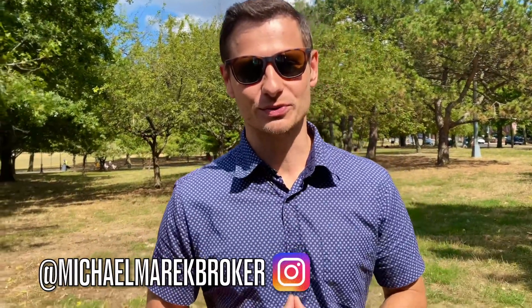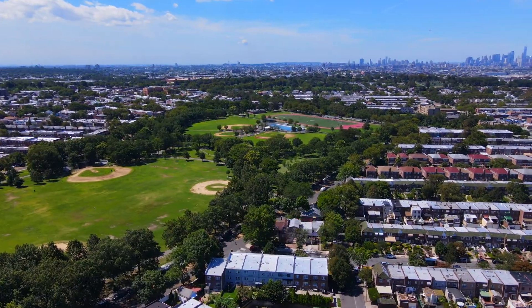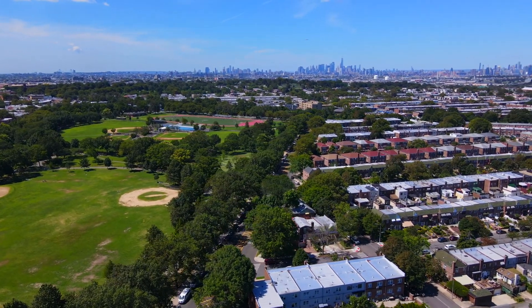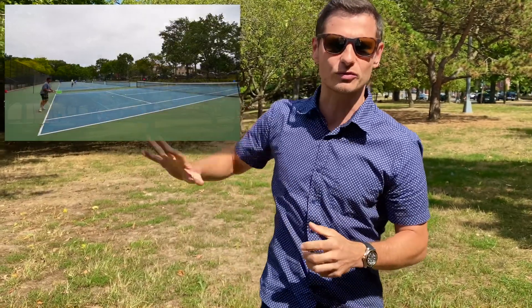Hey everyone, Michael here with Real Estate Partners. Today it gives me great pleasure to present our newest listing. We're starting this video in Juniper Valley Park because our listing is located only two blocks away. In my opinion, this is the best spot in Middle Village — you can play soccer here, basketball, tennis courts are around as well, and a new running track is coming.